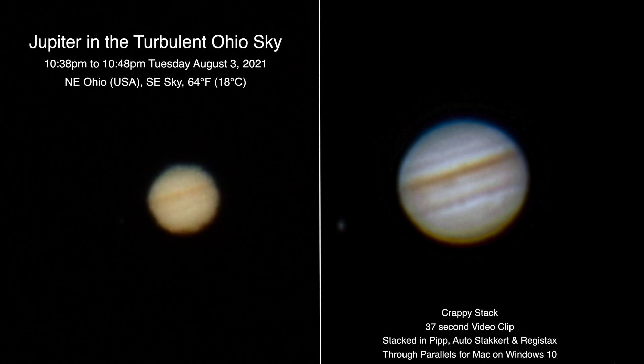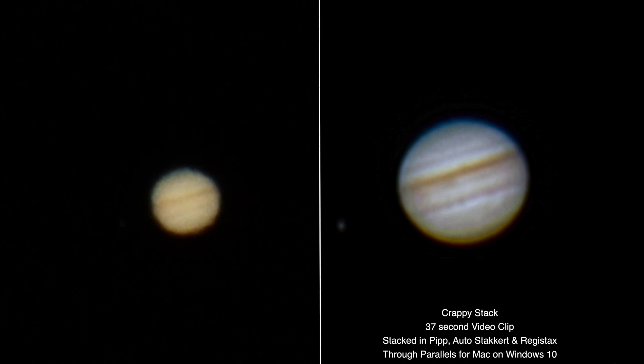Now Jupiter is still pretty low in the sky — it's probably up about 10 degrees above the horizon and we can see so much atmosphere going over top of it, so I don't know how well this is gonna come out but I will try to do a stacking.